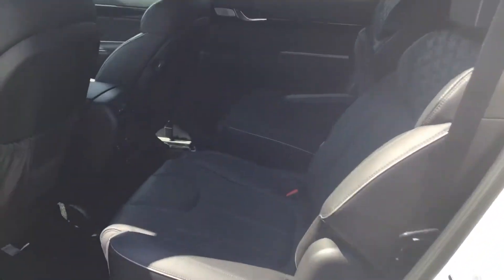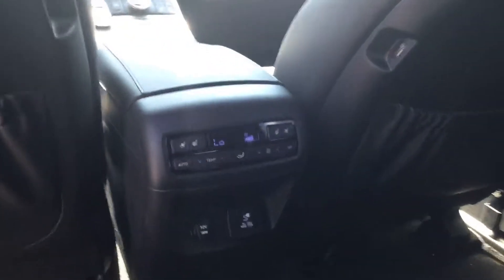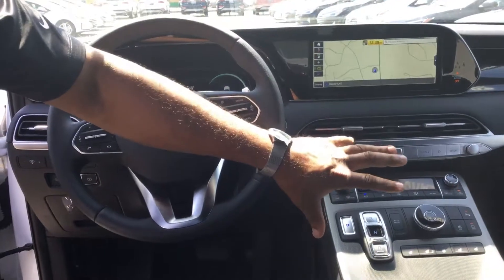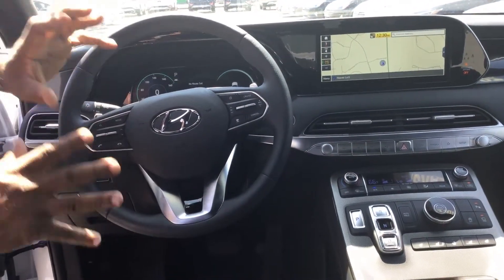Chrome door handles, leather with the captain chairs. It also comes with the navigation screen, Android and Apple Play capability, driver and passenger airbags, side airbags, power seats on both fronts, heated and cooled seats, heated steering wheel, cruise control, Bluetooth stereo control, and the list goes on and on.